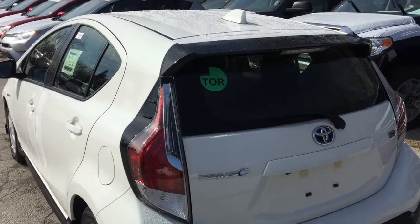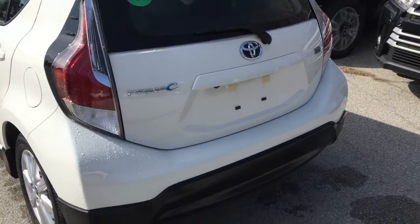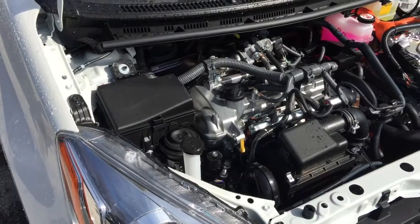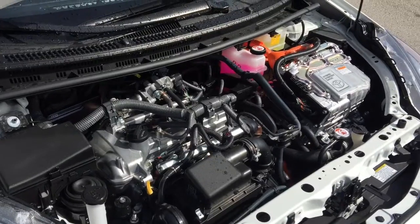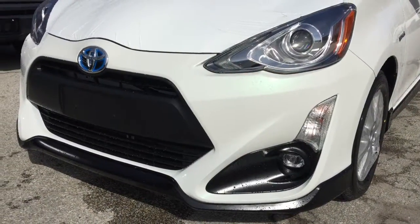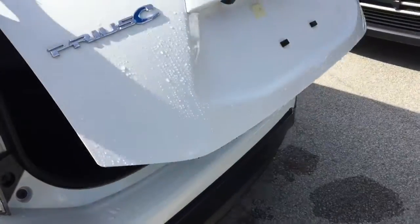With its combined fuel efficiency rating of 5.1 liters per 100 kilometers, you can make short work of getting uptown even when you're all the way downtown. Completing its bold and sleek compact design is a modern and stylish interior with a surprising amount of space. Whether you're heading out for a night of fun or configuring the seats to transport all of your gear, Prius C will always make the most out of any situation.